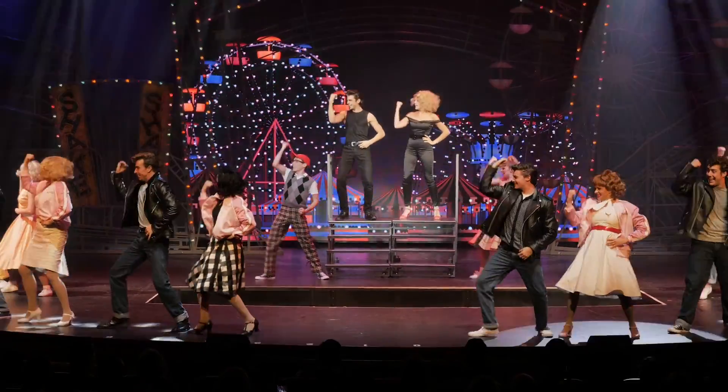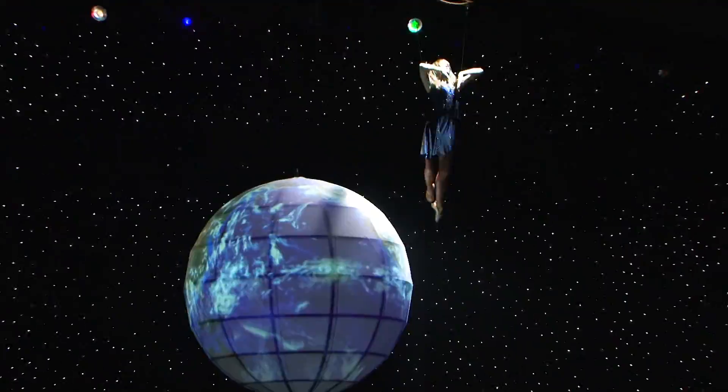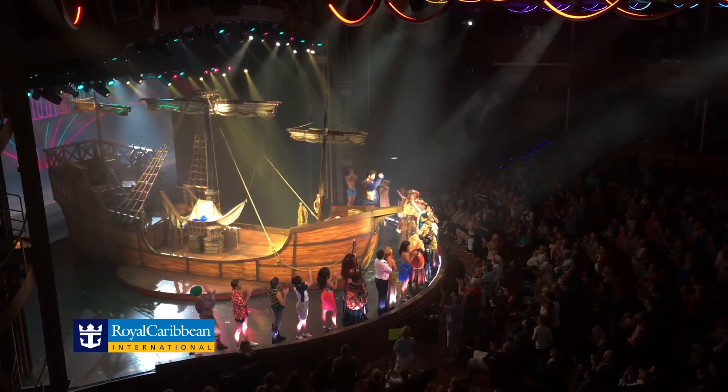What's really fun for me is when we bring in outside creatives — whether it be a producer, a director, a choreographer, or a lighting designer — and they come to our venue and they just cannot believe this thing is floating at sea. It just blows their minds.